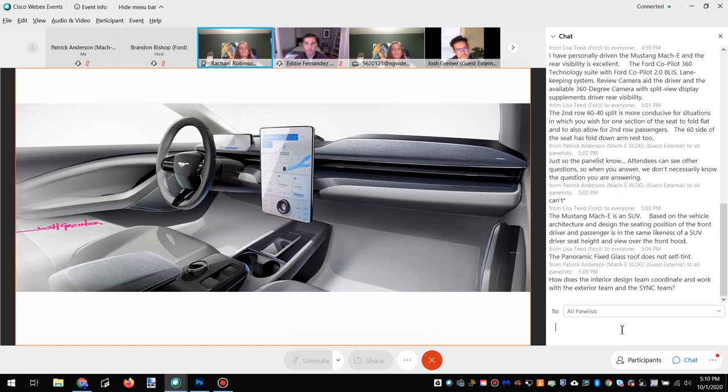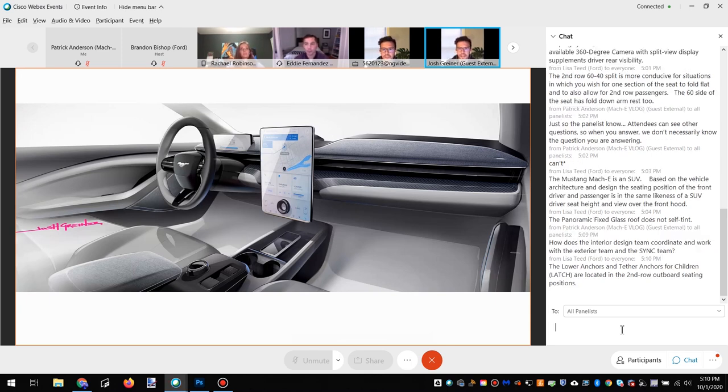It looks very premium when you sit in it. That Activex material is so buttery soft — it's like the nicest leather in the world and it's synthetic, so you don't have to worry about it — it's animal free. We also incorporated a lot of light colors for the lighter premium colorway, which makes the interior feel that much more spacious and cleaner. Between the massive panoramic roof and the light colors on the interior, it just feels really spacious, modern, and Zen — it's a beautiful space to spend time.